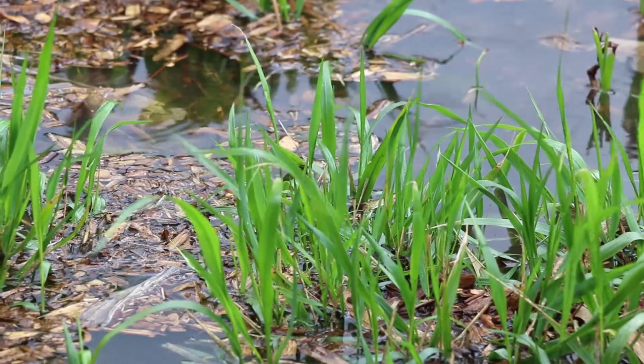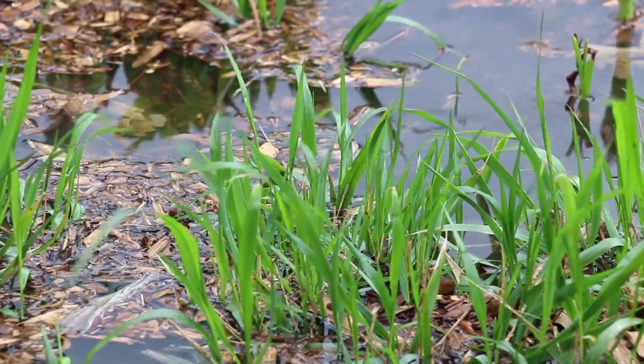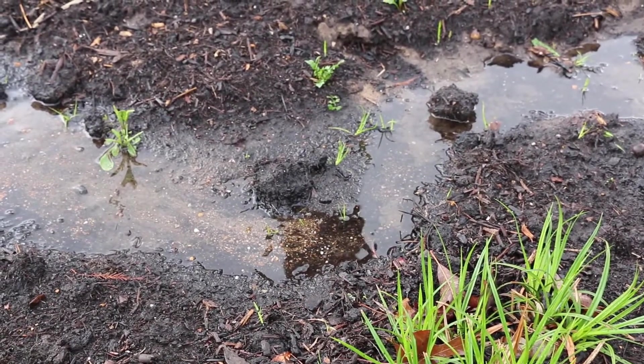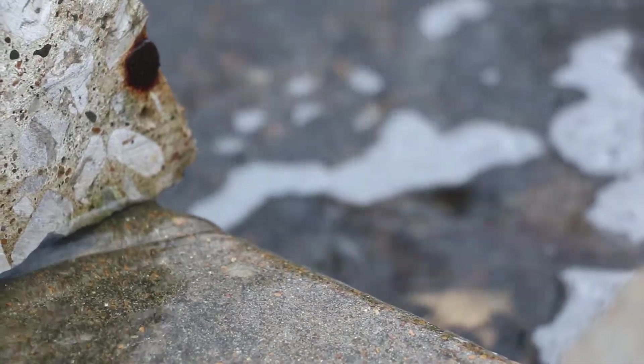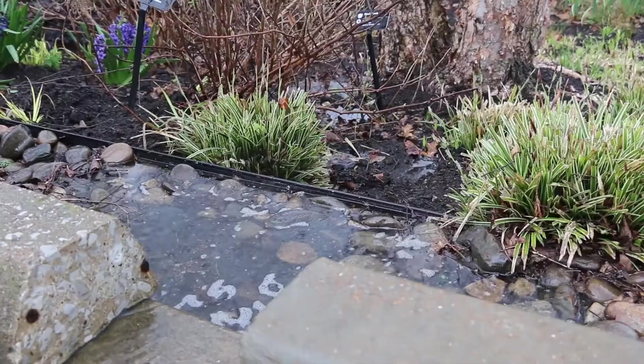If you've got an area with ponding in your property, if you've got an area that floods, if you've got water running through your property and eroding a portion of it, rainscaping could be your solution.